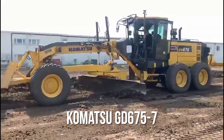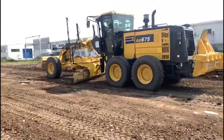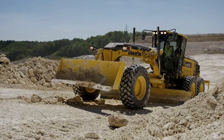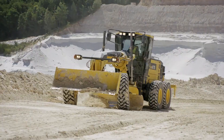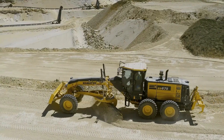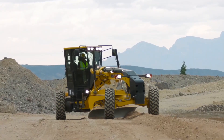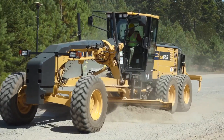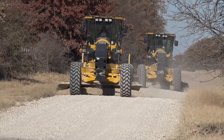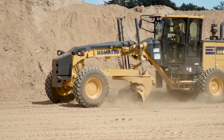Number 7: the Komatsu GD675-7. This is a 35-foot long, 42,300-pound powerhouse armed with a 221-horsepower engine and a 13-foot blade, ready to take on large-scale projects without breaking a sweat. What really makes this grader special is that it isn't just strong — it's smart. With a fuel-efficient engine, it keeps operating costs down during long-haul jobs, while its ergonomic cab ensures operators stay comfortable and focused. Built for tough construction sites, the GD675-7 is all about endurance, reliability, and cost-effectiveness. It's not just a grader; it's an investment that keeps delivering project after project.